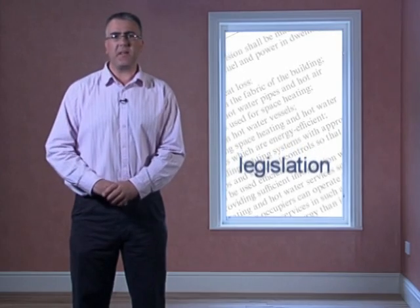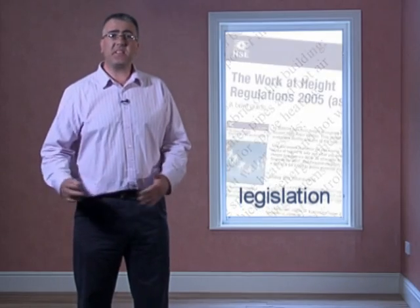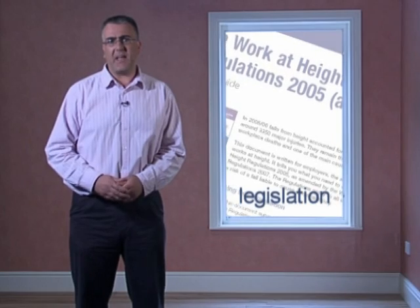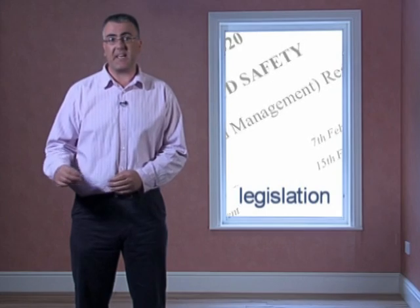Up until now it's always been a matter of compromise for the architect with other insulation in the property. Then there's the temporary working at heights directive from the EC, and the construction, design and management regulations, both of which put the onus on the architect to consider health and safety issues at the design stage.